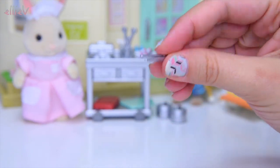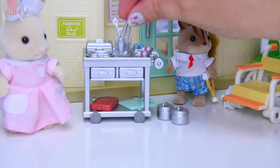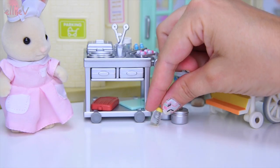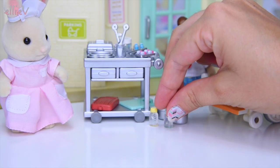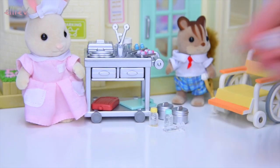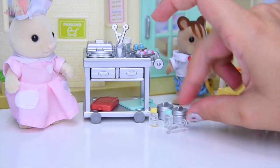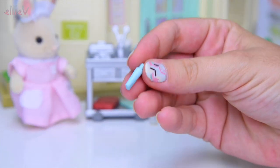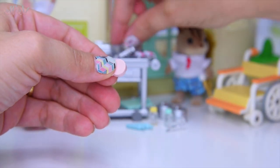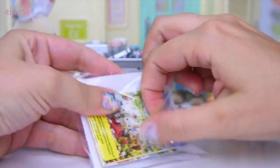There are scissors for cutting bandages and a pair of tweezers — let's see if these work on nurse rabbit. Yes, they'll be very handy for fine medical procedures. There's a bottle of some form of medicine or syrup, maybe cough syrup, and one with a green lid — you tell me what that might be! We also have a syringe for very important injections and a thermometer. Let's check nurse rabbit's temperature — she seems healthy, which is good because she's in charge of looking after everyone else. There are also two tubes of something, maybe sterilizing or antiseptic creams.